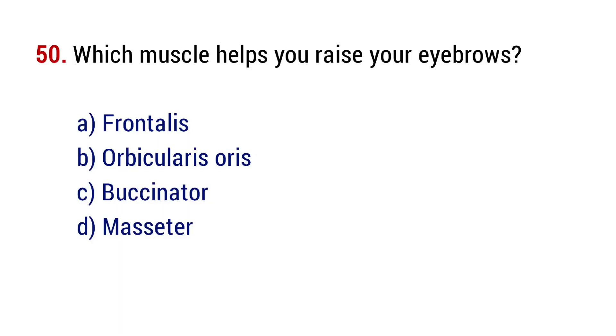Question number 50. Which muscle helps you raise your eyebrows? The right answer is option A, frontalis.